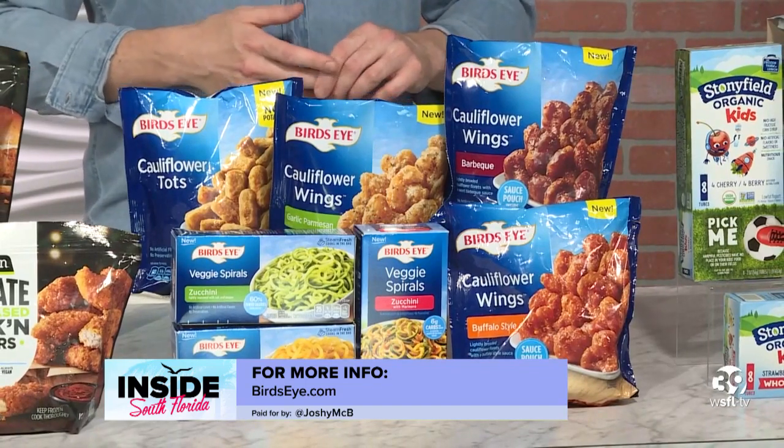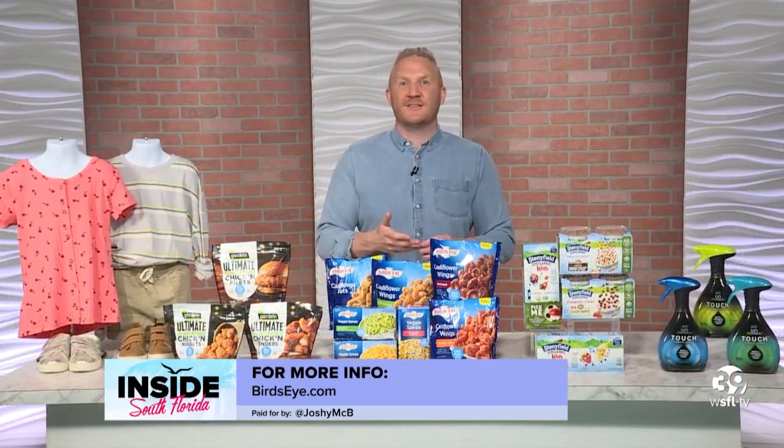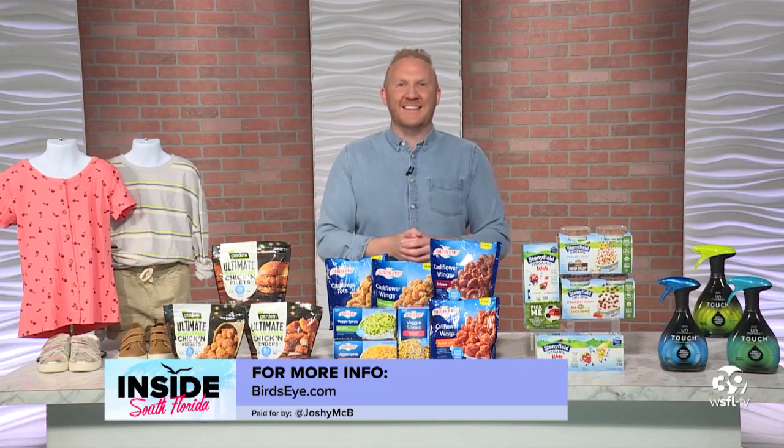And if you're at the helm of the family kitchen, it's always game time. Grab Bird's Eye cauliflower wings with spicy and savory sauces that will have your taste buds high-fiving. For more, check out birdseye.com.